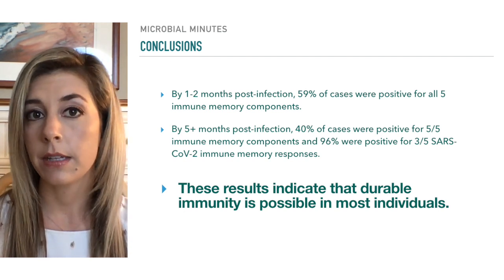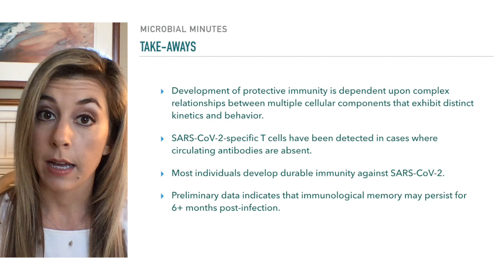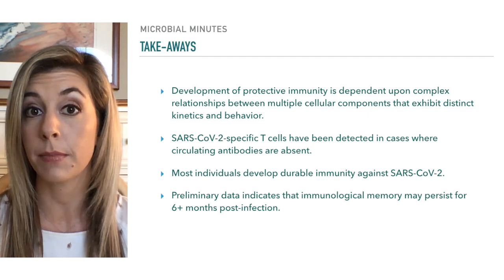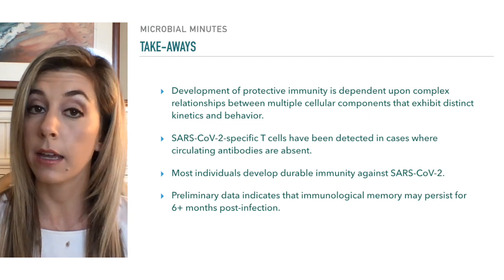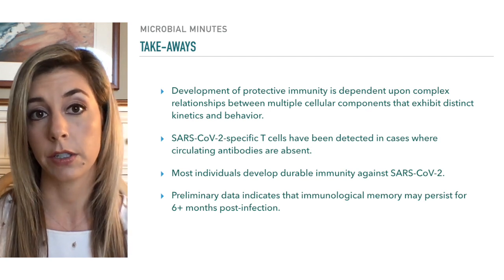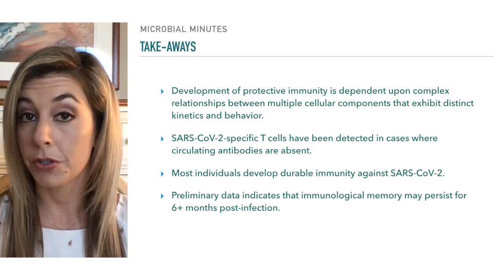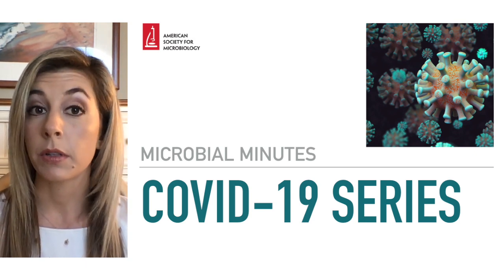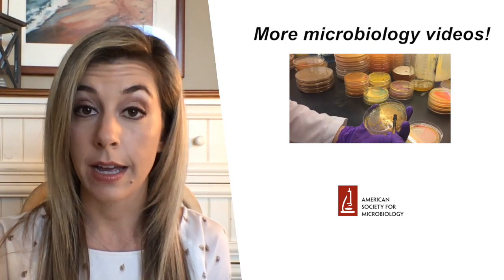Key takeaways: development of protective immunity takes time and depends on complex relationships between multiple cellular components that exhibit distinct kinetics and behavior. SARS-CoV-2-specific T cells have been detected in the absence of circulating antibodies. It's likely that most individuals develop durable immunity against SARS-CoV-2, and evidence shows these immune responses may persist for six months or more post-infection. That said, this data is preliminary — truly understanding long-term immunity to SARS-CoV-2 can only be accomplished with time and additional data.